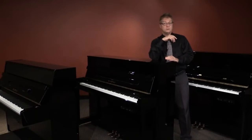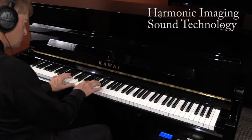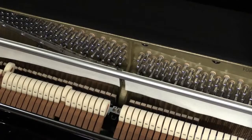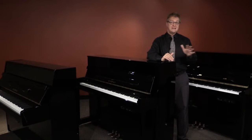If you're concerned about disturbing others or you'd simply like to enjoy some privacy, you can listen to Kawai's award-winning digital piano technology through your headphones, but played from the acoustic piano keys. This specially designed action stops the hammers just short of striking the strings while in digital mode, but plays just the same as any acoustic piano when in normal mode.